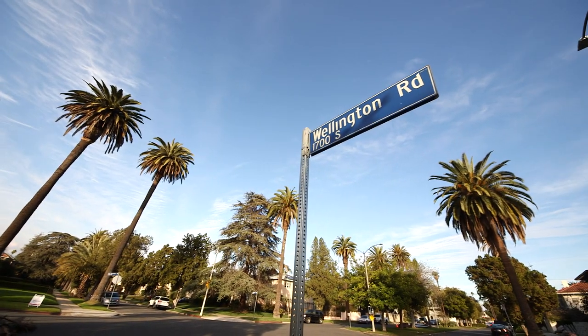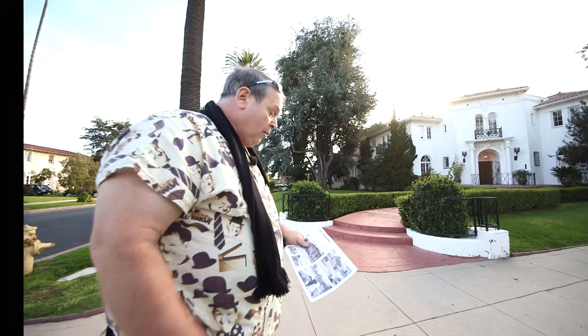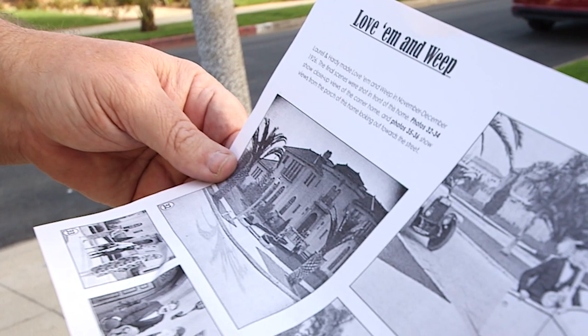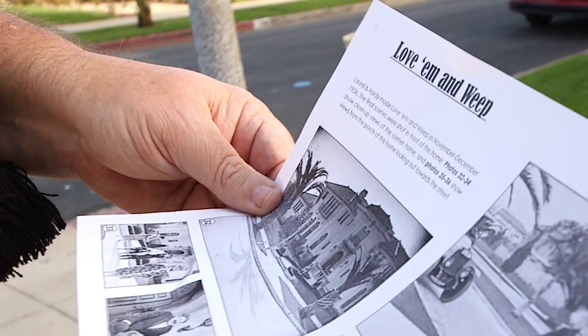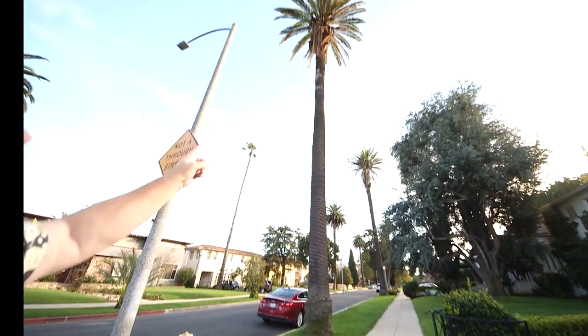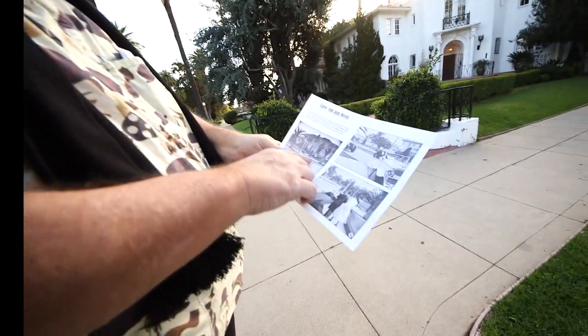We are in the Lafayette Square area of Los Angeles for the 'Love Them and Weep' home. This is a silent film location. Look at what it looked like way back in the day — look at that tree now. Oh my gosh, that's amazing. They tore the other one out on the other side.